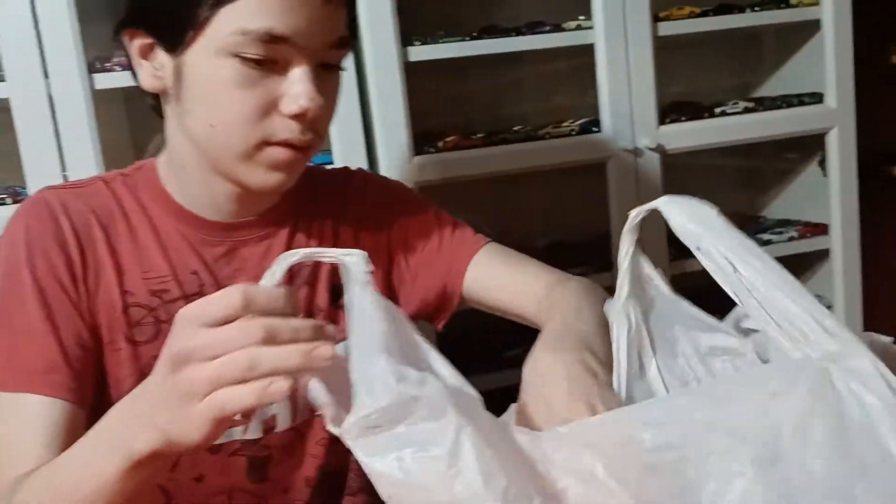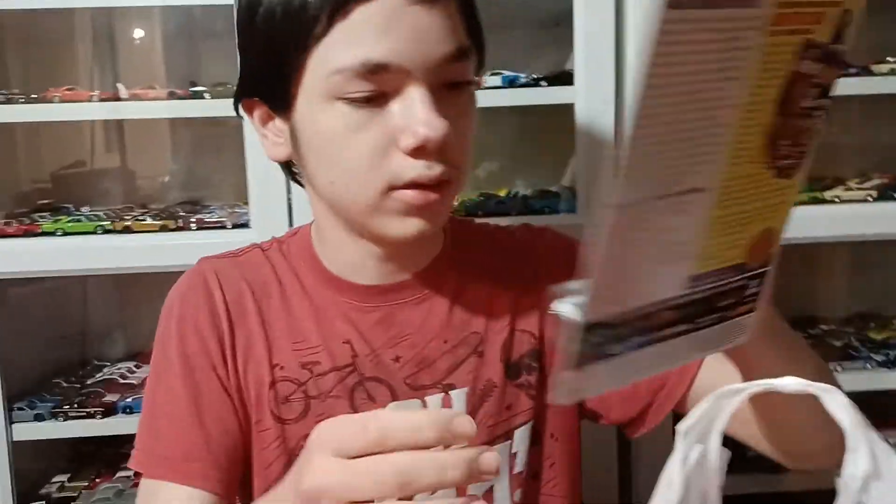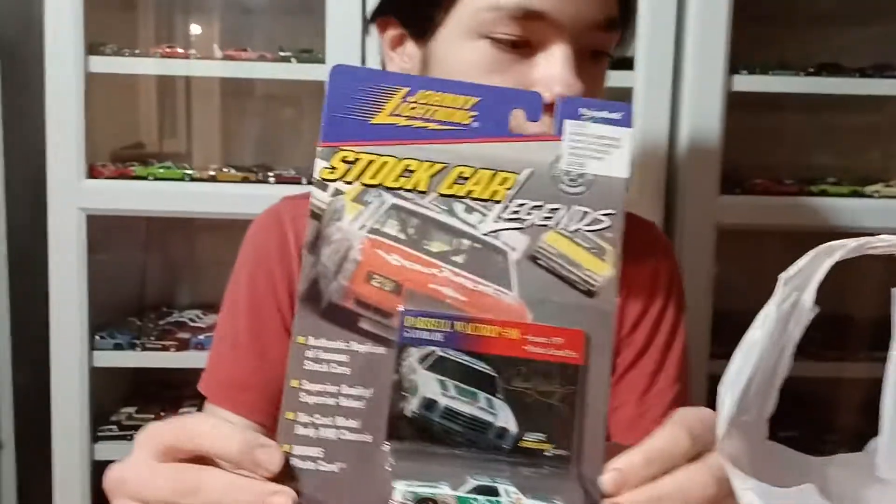We went to a swap meet and found a couple bags of some stuff. We're going to start off with this one.